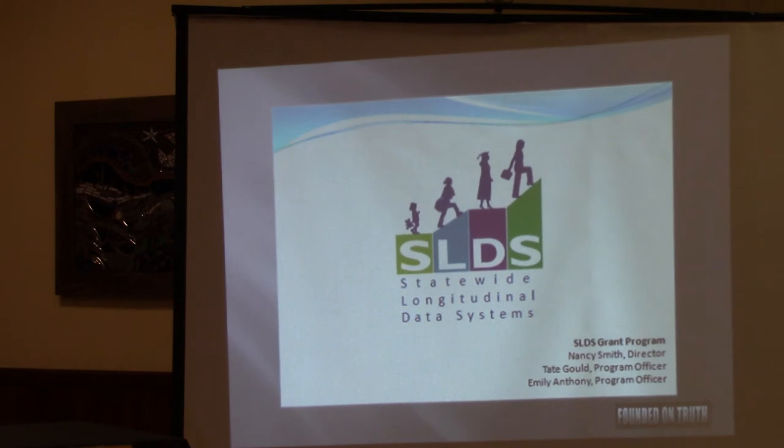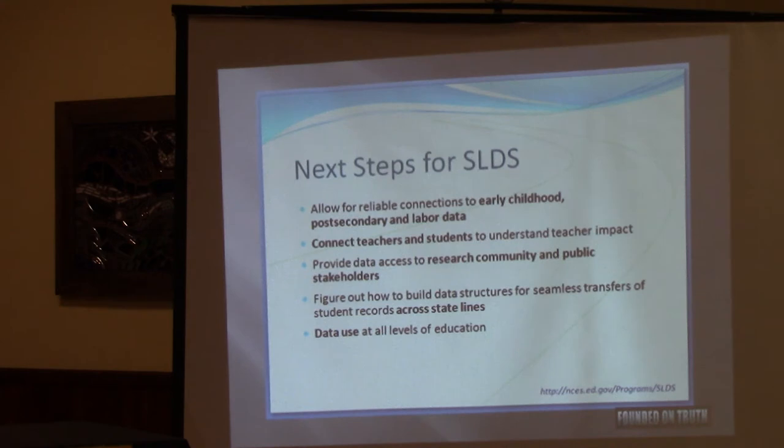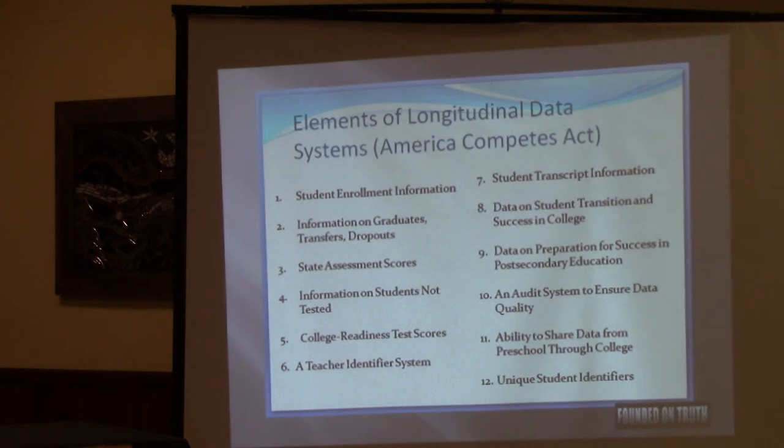These are the actual handouts from those training sessions. The data had to connect early childhood, post-secondary, and labor data. It had to connect students and teachers, be available to the research community across state lines, and include all the elements of the America Competes Act — including student enrollment, student transcripts. That doesn't sound too bad until you think about all the things you tell a school when you enroll your child, and all the things included in your child's transcript, including disciplinary records.